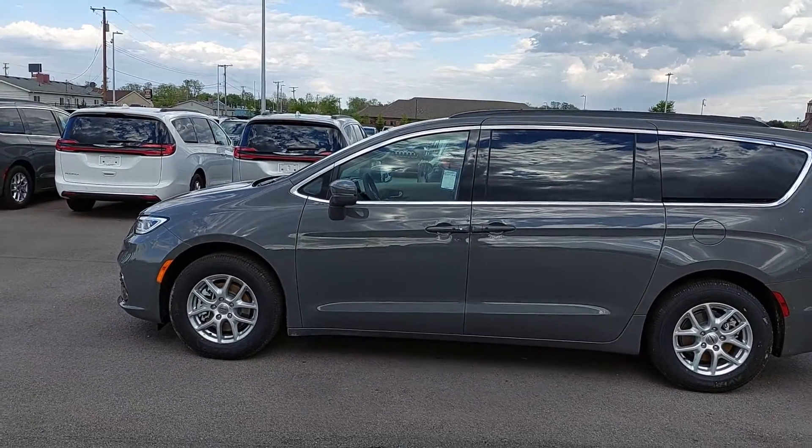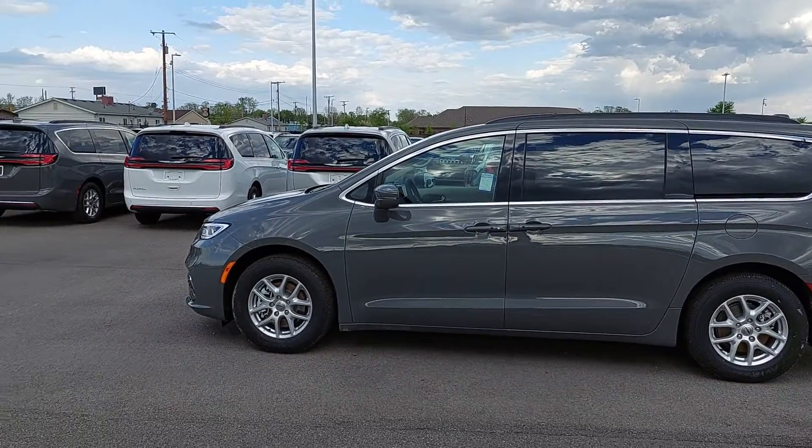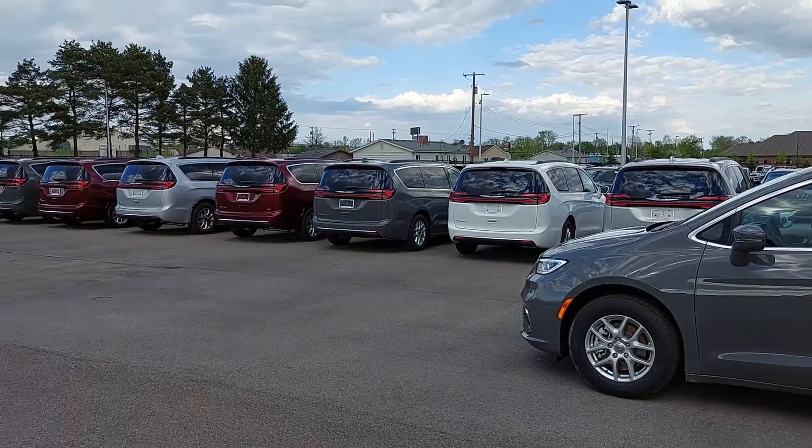The factory for the Chrysler Pacifica was shut down — it's back up. Guys, I've got minivans now.